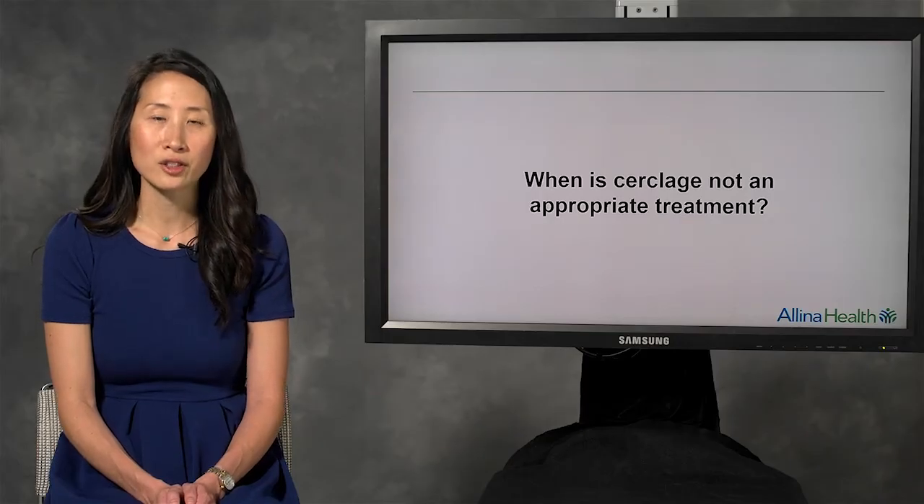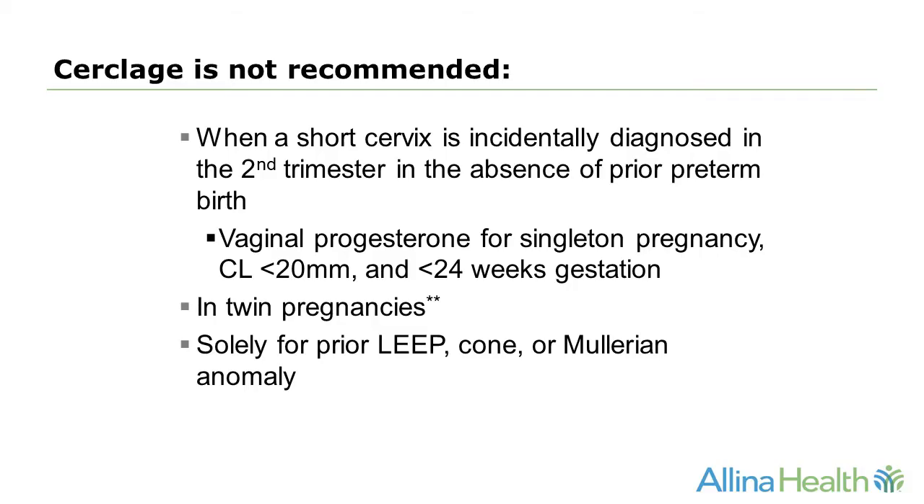When is cerclage not an appropriate treatment? If a short cervix is incidentally diagnosed in the second trimester in the absence of prior preterm birth, vaginal progesterone is the treatment of choice. We offer vaginal progesterone to women with singleton pregnancies whose cervix is less than 20 millimeters and the pregnancy is less than 24 weeks gestation. Cerclage is also not routinely recommended in twin pregnancies, and it's not recommended solely due to a prior LEEP, cone, or the presence of a uterine anomaly.